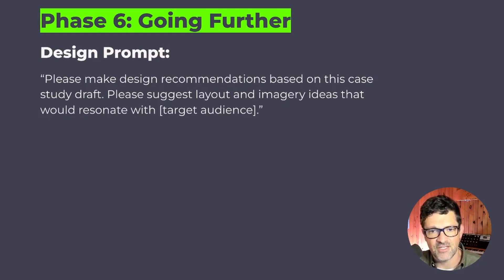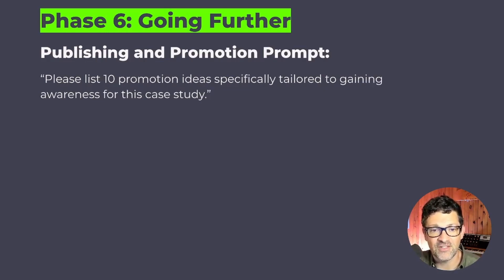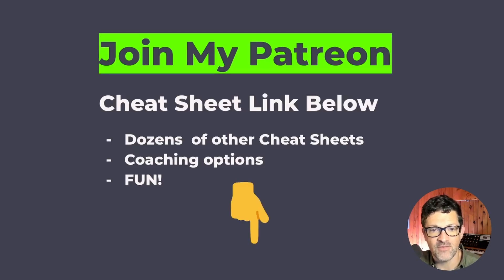For design, prompt ChatGPT: please make design recommendations based on this case study draft — suggest layout and imagery ideas that would resonate with your target audience. You can copy and paste that, send it off to a designer, or do it yourself. Finally, for promotion, prompt: please generate a list of promotion ideas specifically tailored to gaining awareness for this case study, and include information about your target audience to get more relevant promo ideas.